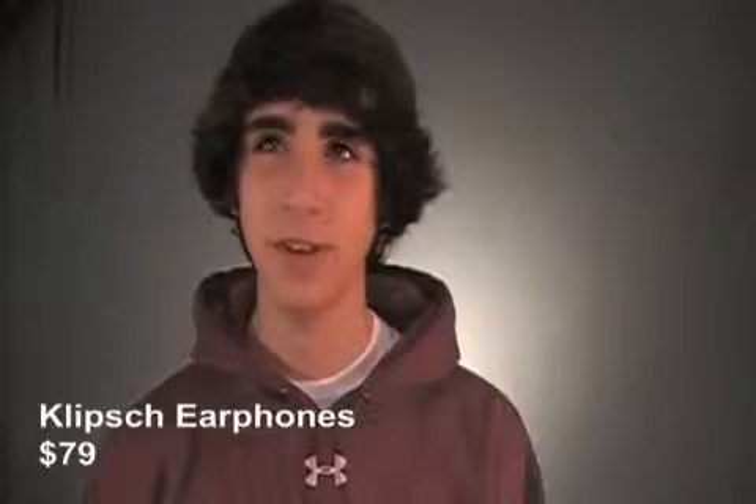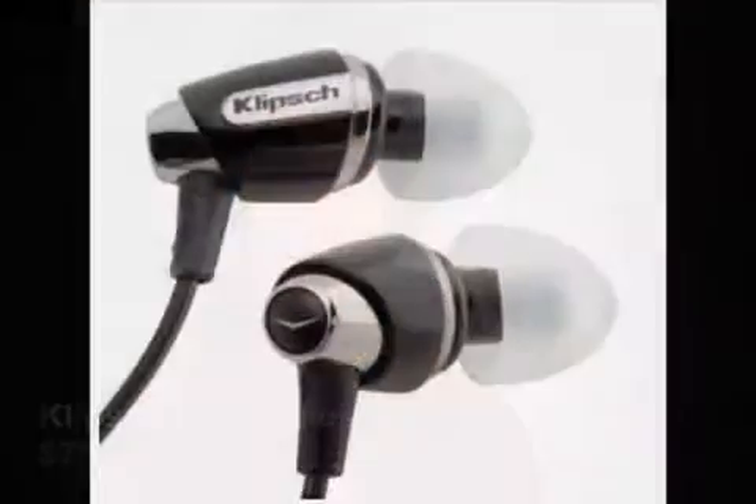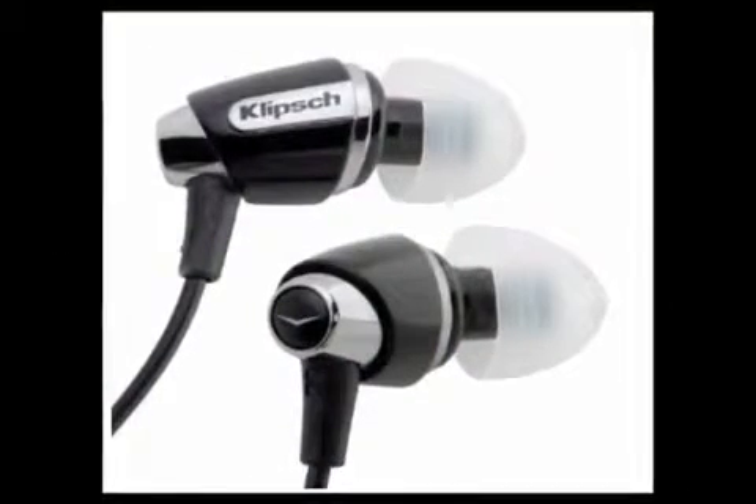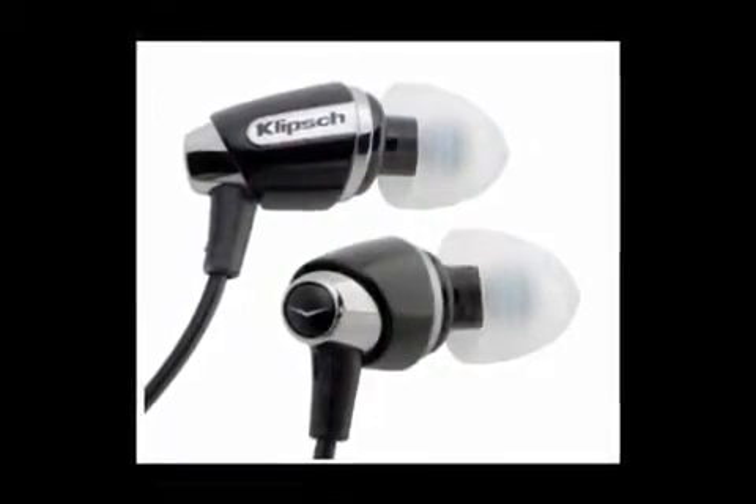Finally, what list would be complete without an awesome pair of headphones? The pair I'm recommending are the Klipsch Image S4 earphones — I'm definitely not saying that right. I'm recommending these in-ear earphones because they are very reasonably priced and the sound outputted matches that of much more expensive headphones.